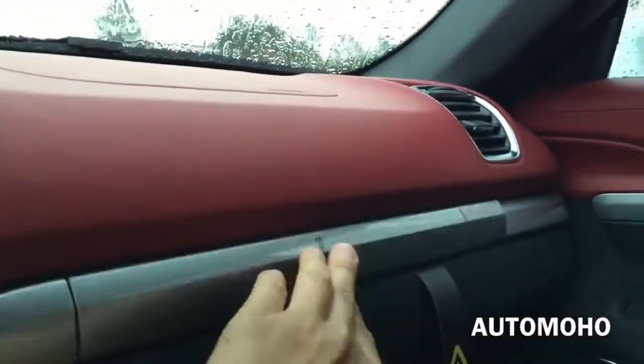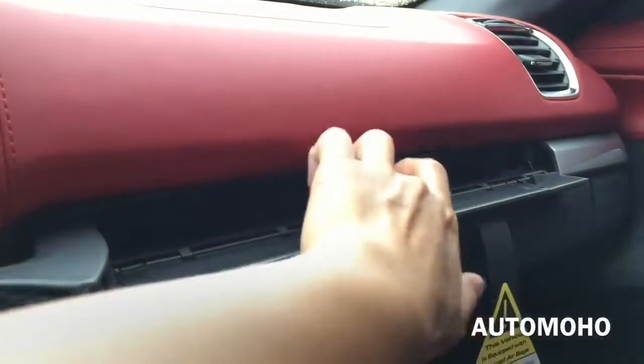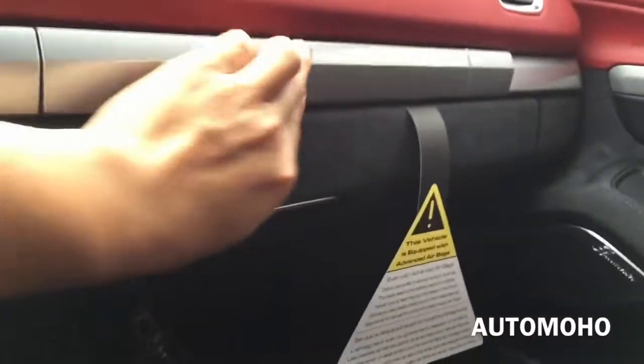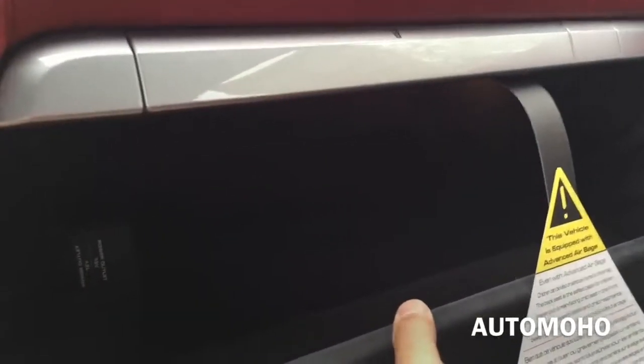Located on the dash you have two cup holders — push each one in to release it, then push it back in to close it. Very simple. Here's the glove box compartment, and inside you find the auxiliary input and USB plug, as well as a 12-volt power plug.